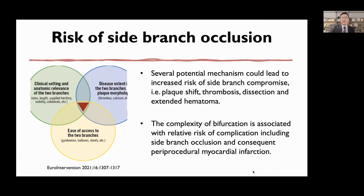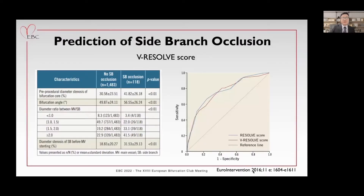Several potential mechanisms could lead to increased risk of side branch compromise, such as plaque shift, dissection, and extended hematoma. Therefore, the prediction of side branch occlusion is getting more and more crucial.